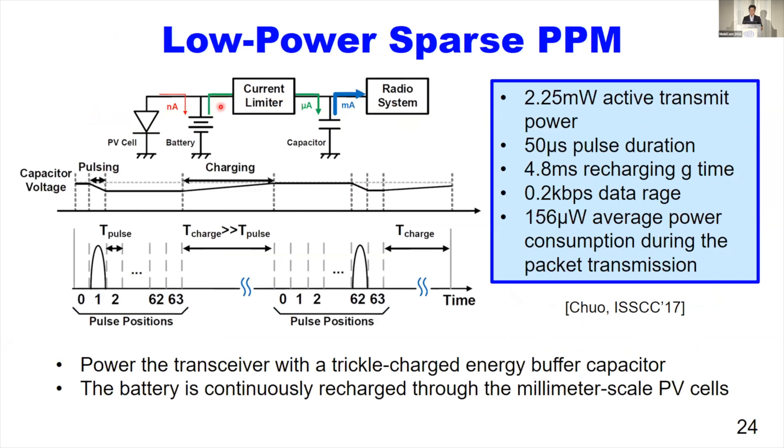This diagram shows the sparse PPM. The RF transceiver takes energy from the trigger-charged energy buffer capacitor. This capacitor is continuously charged by the battery through a current limiter. When there is available energy in the environment, the energy harvester with the photovoltaic cell recharges the battery. As you can see, the charging time is much longer than the actual pulse duration, so the transmission signal appears as sparks in the time domain.